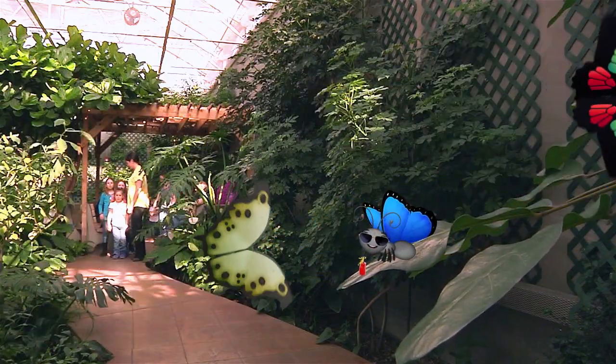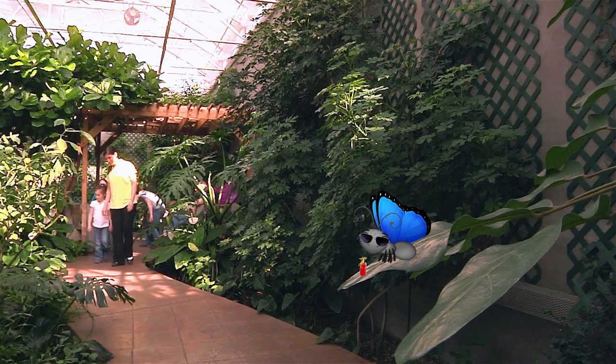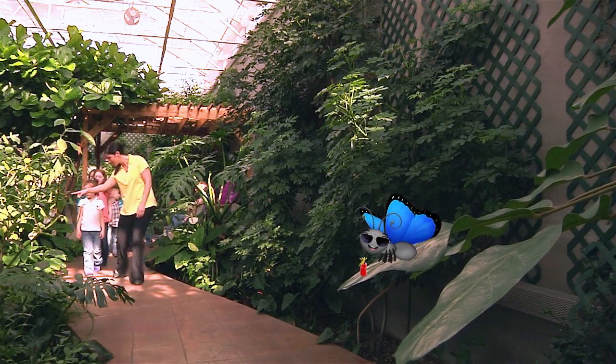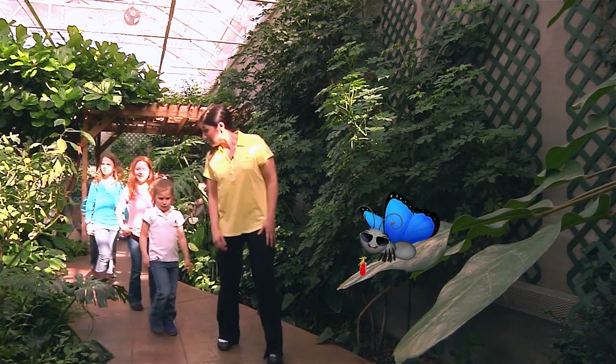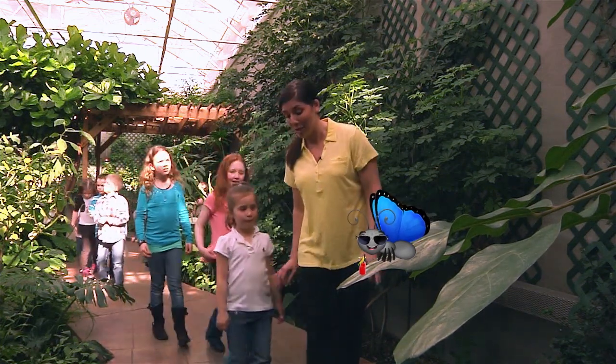Bienvenido. Bienvenida. Juan Yin. Good afternoon. Oh, here comes another tour group. Young humans are so cute. Now, let's take a look at the parts of a butterfly.